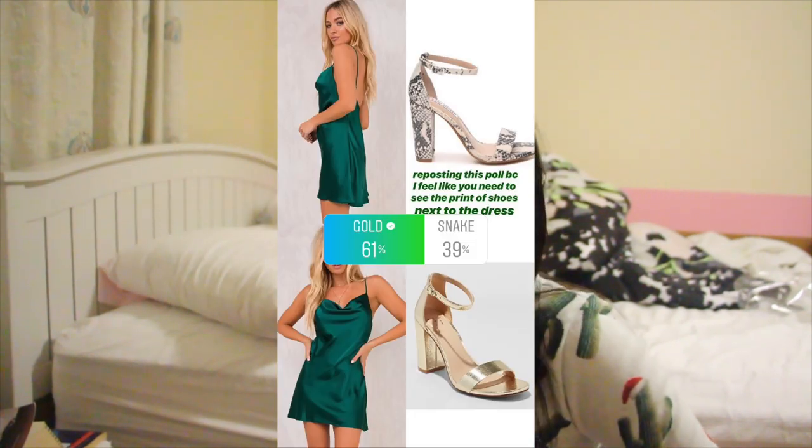I also asked everyone what shoe I should get, and the gold shoe won — so I'm going to be getting that one. I low-key wanted the snake print one because it's more special and fashionable, but for this event the gold looks more classy, and my friend said I could wear it more often after Function, which is true.